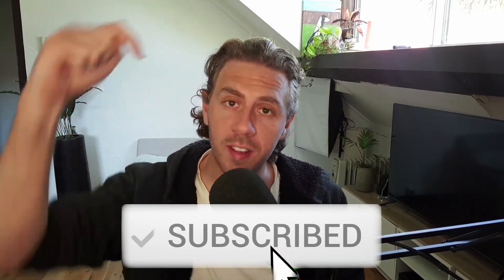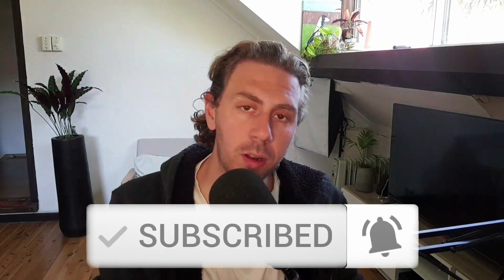Hi and welcome to the channel. If you're new here please consider subscribing and ringing the bell so you don't miss any future videos.